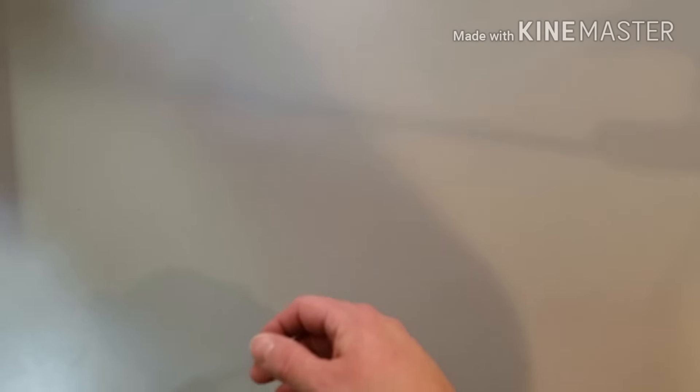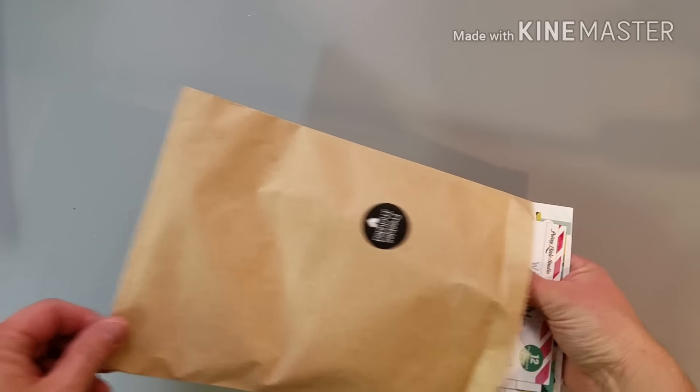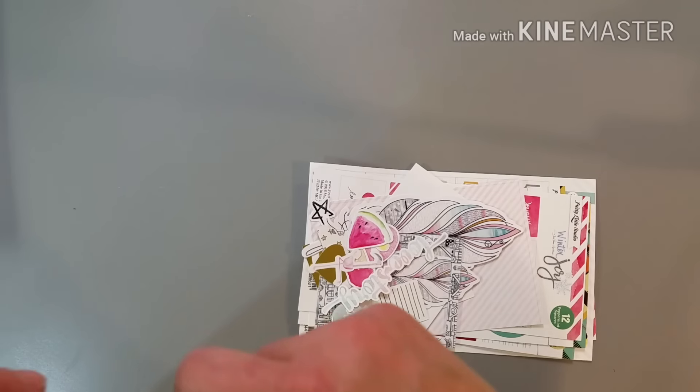So there's my Elliot Edwards stamp. And then, Pretty Little Studio — first I'm going to start with some freebies that they gave me, which is really nice. It was a pretty good size order, so I really appreciate the freebies for sure.